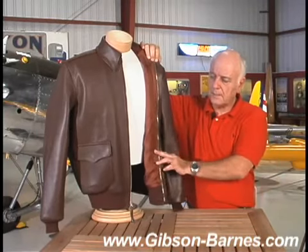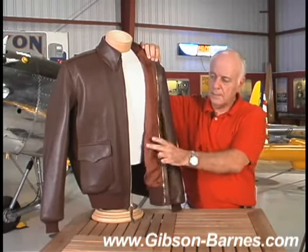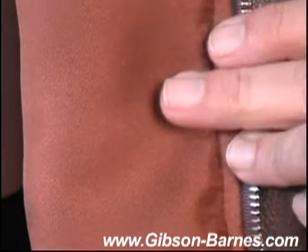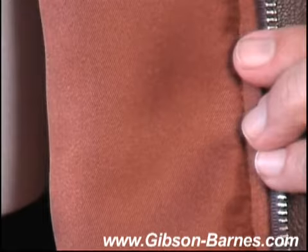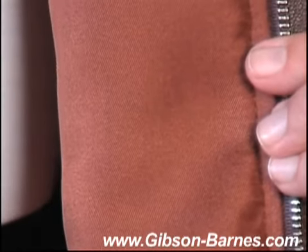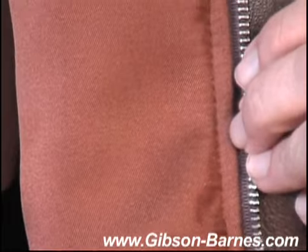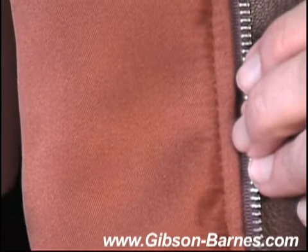Another feature about the Mark 31: the liner is 100% pure silk. It's a heavy duty 28 mummy silk. Some of you may think that silk will not hold up as well as cotton, but silk is much tougher for the same thickness. It holds up very nicely.